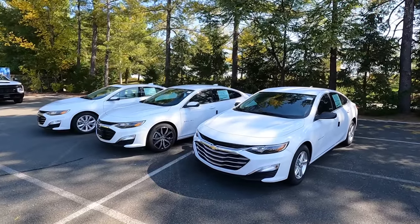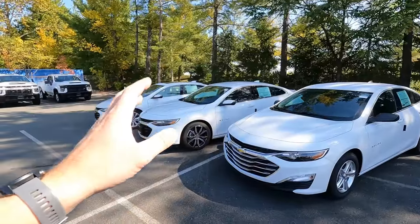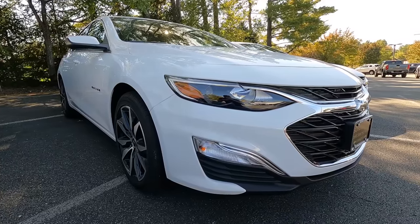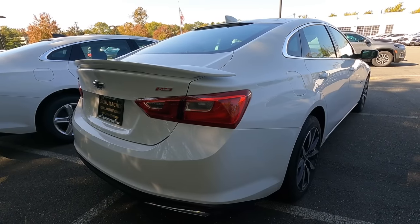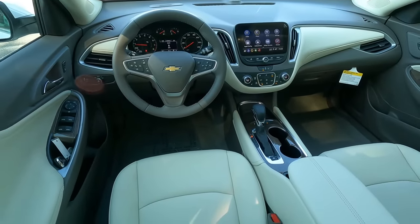This video is going to show you some of the differences. We're going to start with an LS, which is our standard entry-level model. We're going to go to an RS, which is a little sportier and more stylish, and then we're going to go to an LT, which is the most luxurious of the three. Let's get started with the LS.